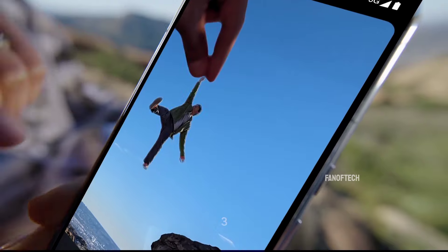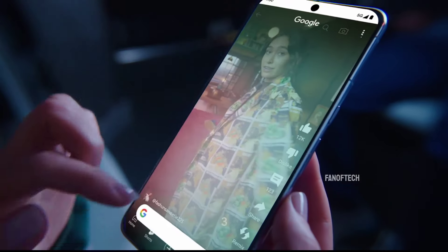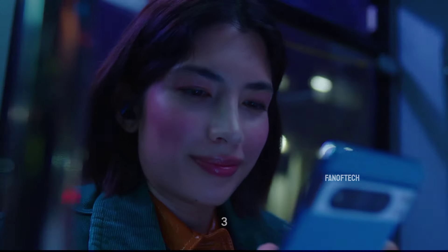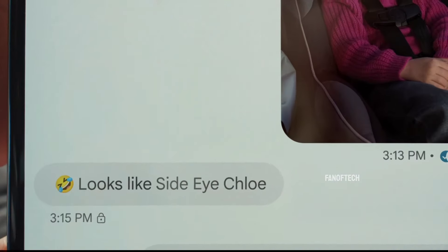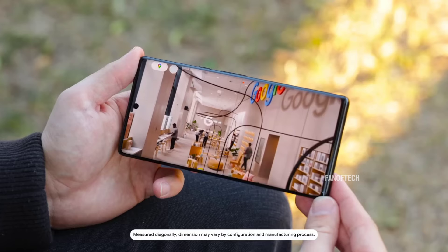Also, let us know what you think about the Pixel 9 Pro XL in the comment section below, and feel free to ask questions about any area you need clarity, and I'll try to respond to all your comments. Don't forget to turn on post notifications to be notified, and I'll see you guys on the next one.